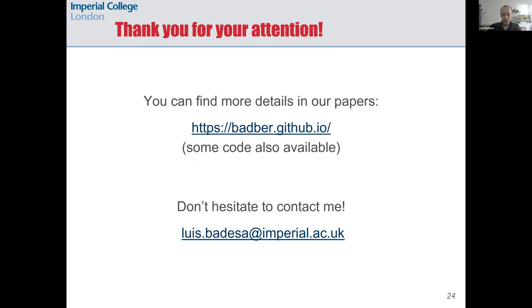That's it from me for today. You can find more details in our papers, which are in open access on my website, as well as some code. Feel free to drop me a note if you want to discuss anything in more detail. Thank you.